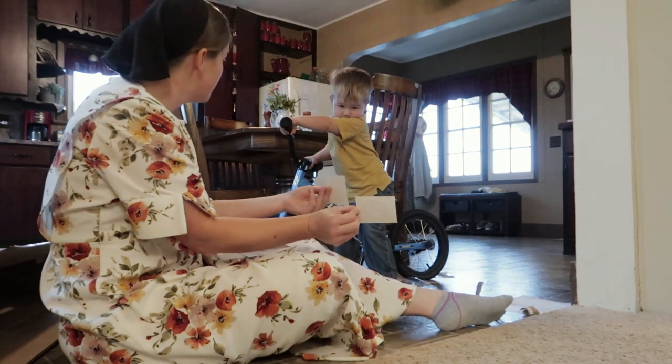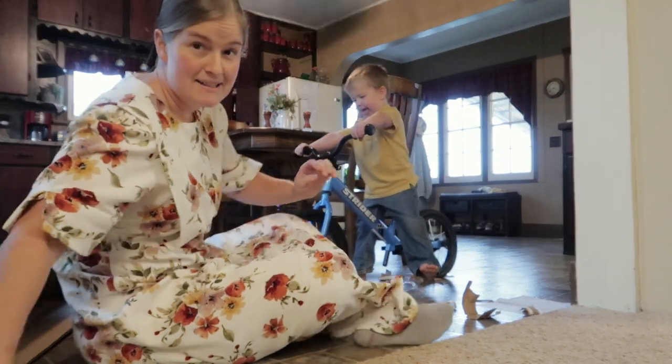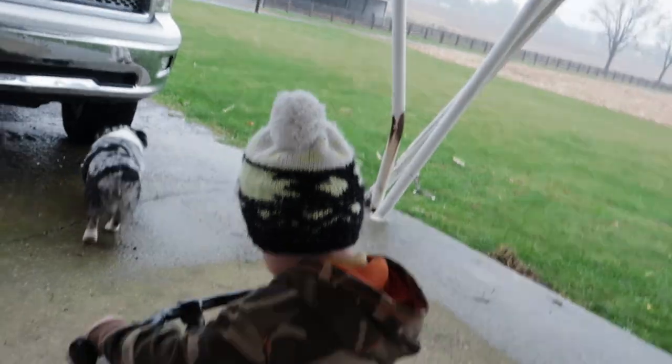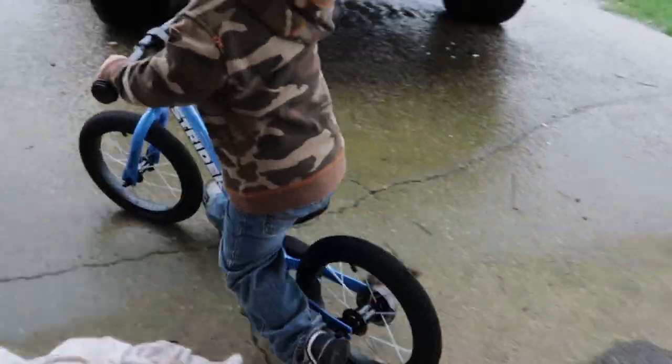Let's go. Vroom. Let's go out. Mommy's going to carry your bike. It's raining. Okay, go fast. Alright, let's go over to the shop.